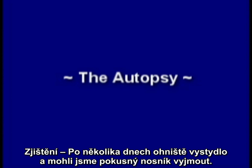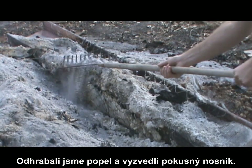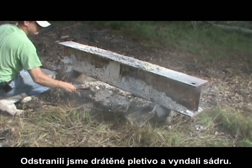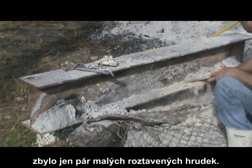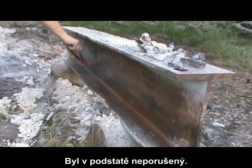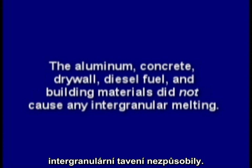By mid-week, the fire was cool enough to remove the test piece. The ashes were raked off and the test piece lifted out for observation. The wire lath and fencing was clipped off, and the gypsum removed. For the most part, all the aluminum scrap was gone, with the exception of a few small blobs. The steel beam did not have any holes whatsoever. In fact, it was still quite solid and sound. The aluminum, concrete, drywall, diesel fuel, and building materials did not cause any intergranular melting.